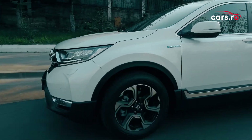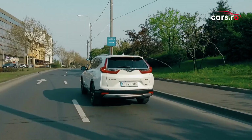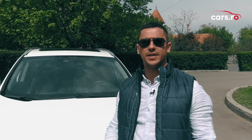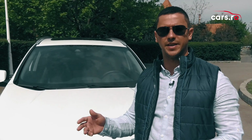CR-V Hybrid oferă un motor de 2 litri pe benzină, ce dezvoltă 145 de cai putere și 175 de newton-metru la 4000 de rotații pe minut. Mai avem un motor electric, iar întreg ansamblul Hybrid oferă 184 de cai putere și 315 newton-metru. Sistemul Hybrid mai oferă un al doilea motor electric care are rolul de generator și care suplimentează energia din baterie.